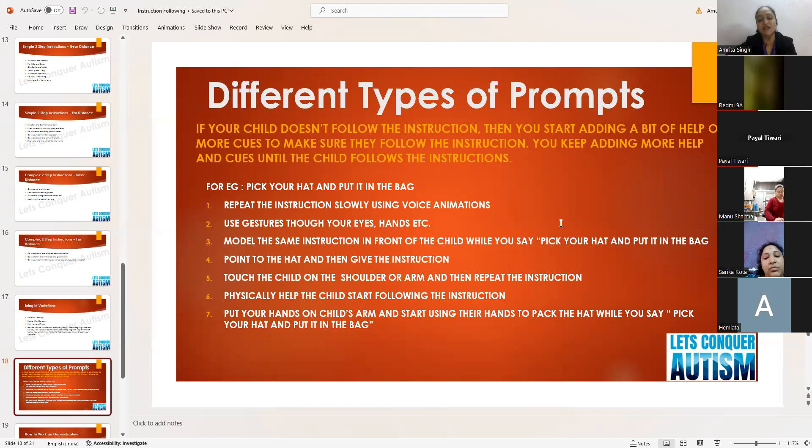You can also point to the hat and give the instruction — point to the hat, and when the child picks it up, point to the bag — 'put it in the bag.' Another prompt is to touch the child on the shoulder or arm and repeat the instruction. Sometimes children are just lost, and a gentle pat brings them back to their senses. Then they will start doing the task.